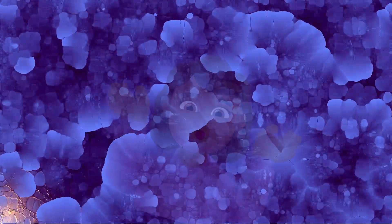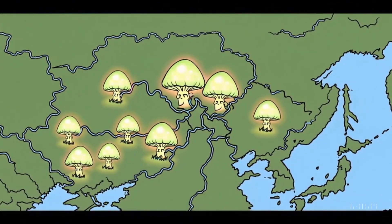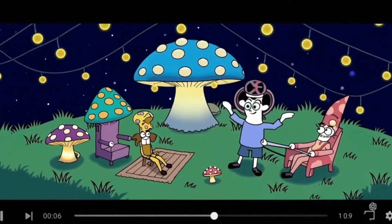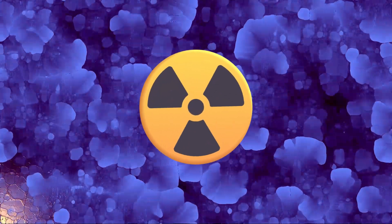So, to sum up: humanity unleashed one of the worst nuclear disasters in history, and in response, fungi shrugged, moved in, and started using radiation as a food source. If that doesn't make you feel like nature always has the last laugh, I don't know what will. If you ever feel like you're struggling in life, just remember — there's a species of mold that looked at Chernobyl and thought, 'Perfect, I'll build my summer home here.' Thanks for watching. If you enjoyed this, give it a like and share it with someone who needs a healthy dose of existential dread.